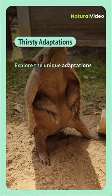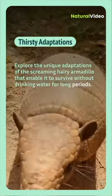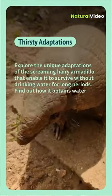Explore the unique adaptations of the screaming hairy armadillo that enable it to survive without drinking water for long periods. Find out how it obtains water from its diet.